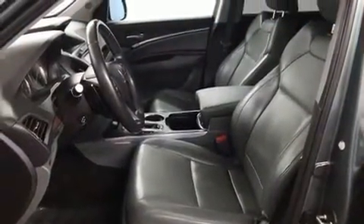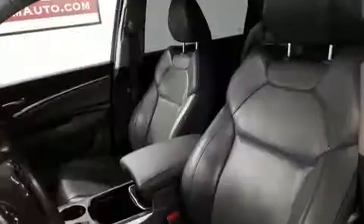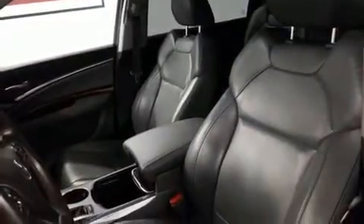Enjoy your favorite music via the stereo system, which includes a CD player with MP3 capability, steering wheel mounted audio controls, and 10 speakers, providing excellent sound throughout the cabin.